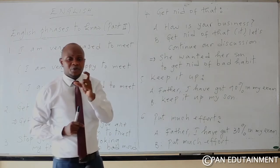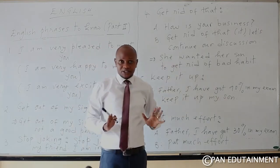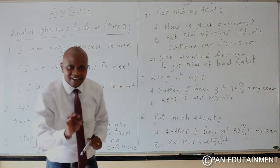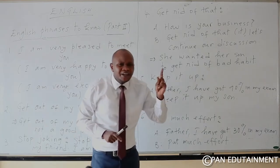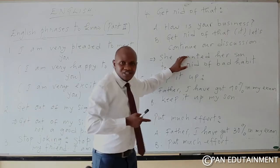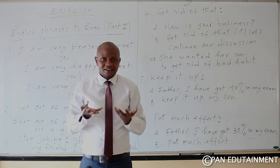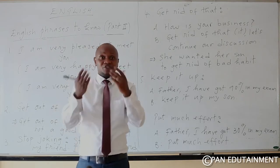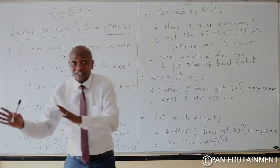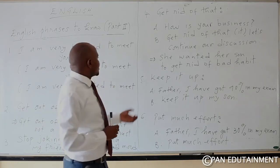Another example: 'She wanted her son to get rid of bad habits.' Also: 'Do you want to get rid of me?' — meaning do you want to end our communication, collaboration, or partnership? 'Get rid of.'